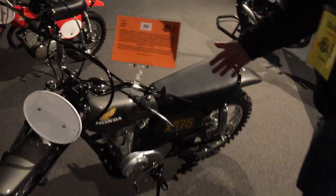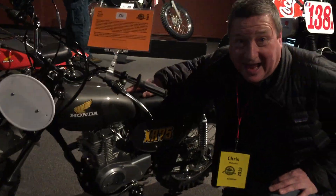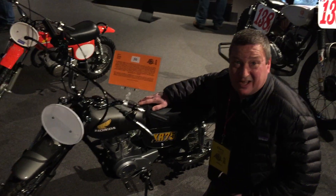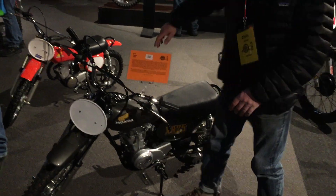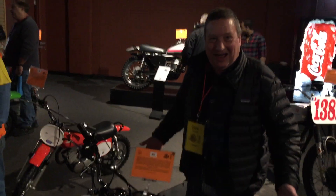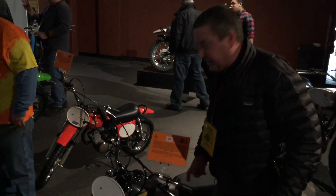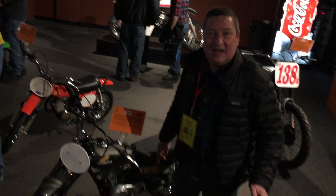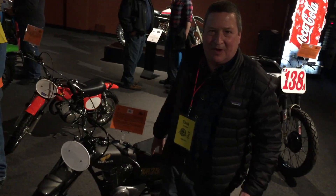We've got a great little XR75. Now this was the first bike that I ever had — my first real motorcycle. And you know what? I must have been a really small kid, because when I look at this, I would look like a bear on a bicycle. I think this one is a 1974; I had a 1975. Mine had the red tank with the black badges. An awesome, awesome motorcycle.